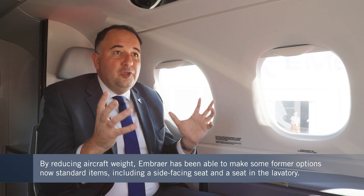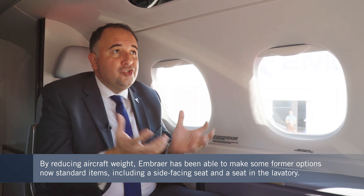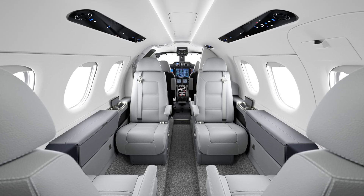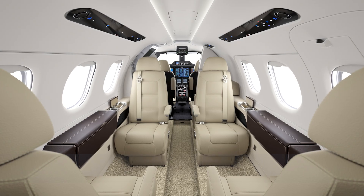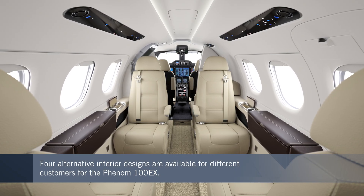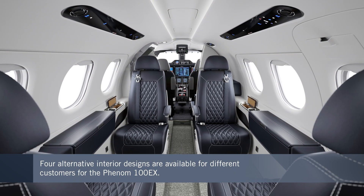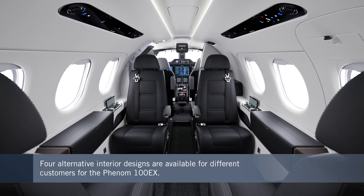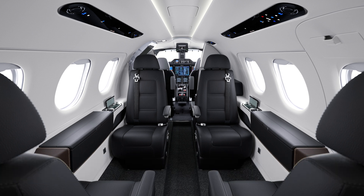In addition to all the new design features and shapes, we also came up with new design collections for the interior. There are four collections, ranging from a more classic combination of grays and beige to more modern, aggressive interiors with seats in blue or black, to cater to the different tastes of our customers.